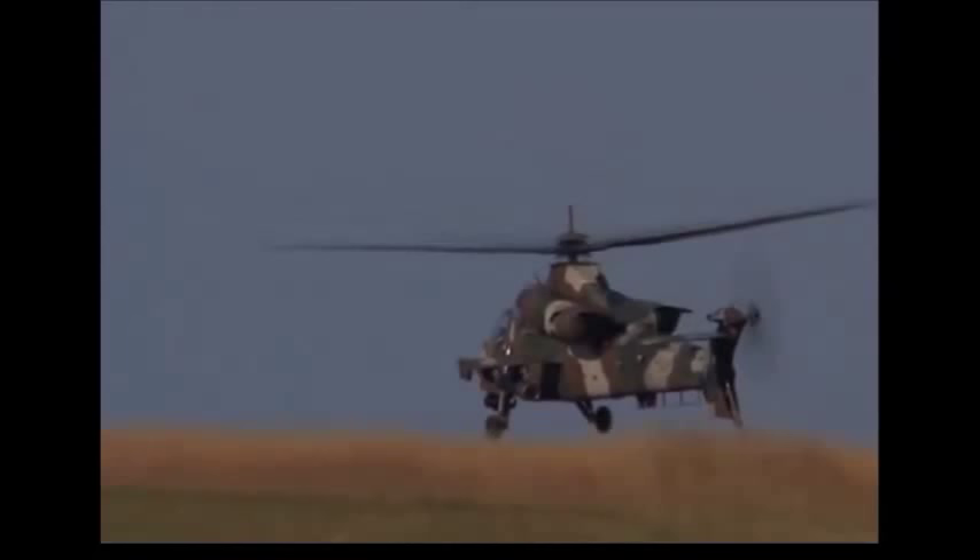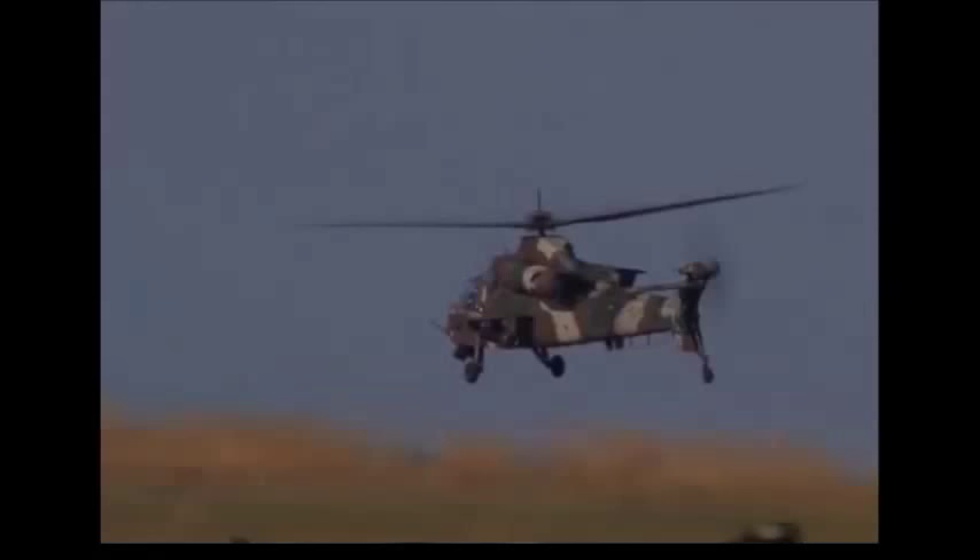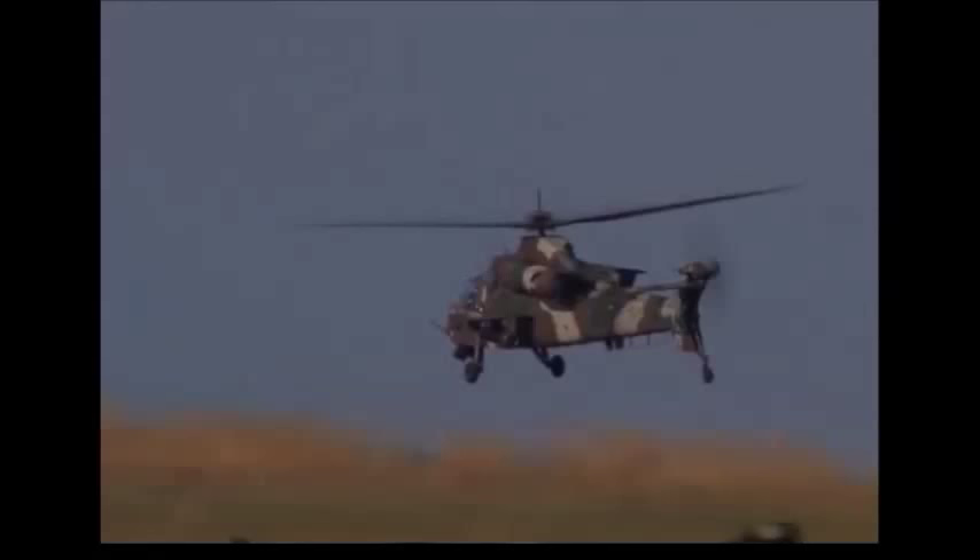The Rooivalk is equipped to fire 70mm folding fin aerial rockets from the company Forges de Zeebrugge of Belgium, with a range of warheads selectable according to the type of targets being engaged.